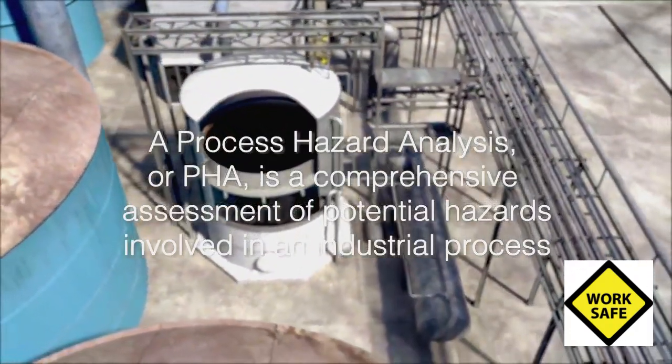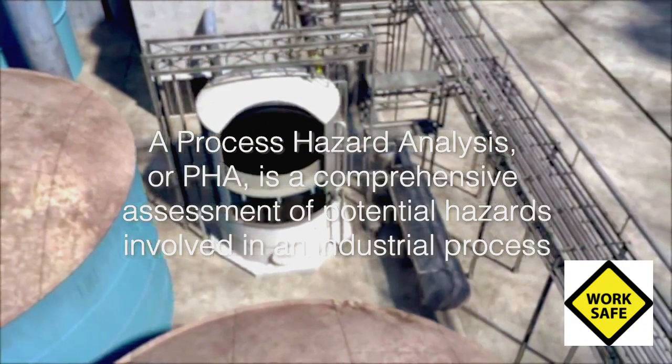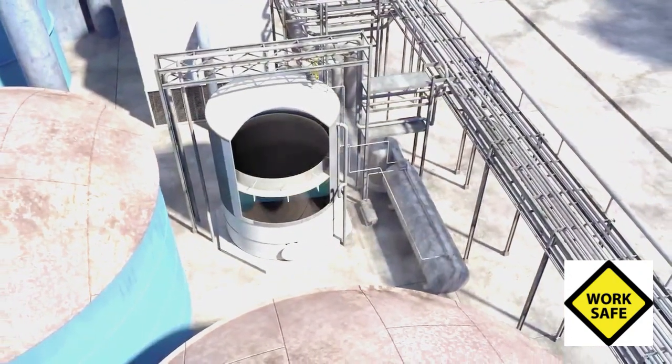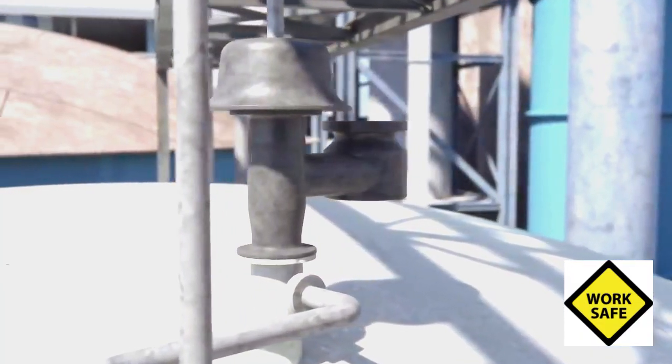A process hazard analysis, or PHA, is a comprehensive assessment of potential hazards involved in an industrial process. A properly conducted PHA likely would have identified, and called for elimination of, the flammable atmosphere inside the foul condensate tank during the annual shutdown. On the day of the incident, the 30-foot-tall tank contained a liquid level of about 10 feet, and PCA employees thought the remaining 20 feet of vapor space lacked enough air to support combustion. But a PHA could have recognized the potential for air to enter the tank and create a flammable atmosphere, identifying the need to implement effective safeguards to prevent an explosion.